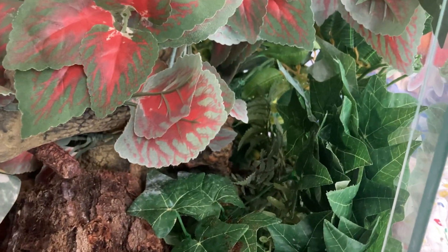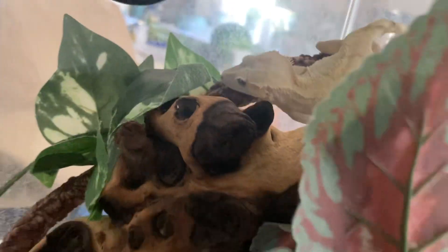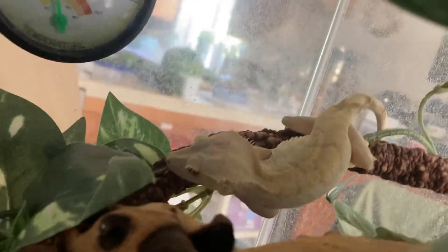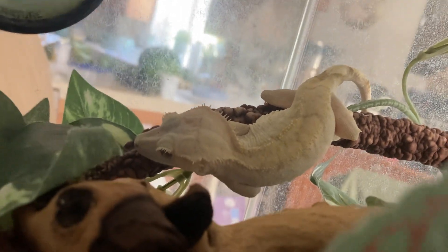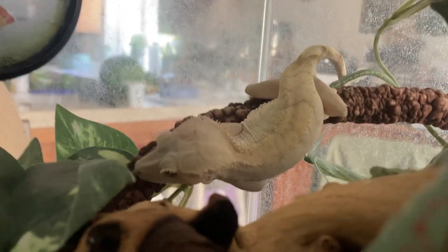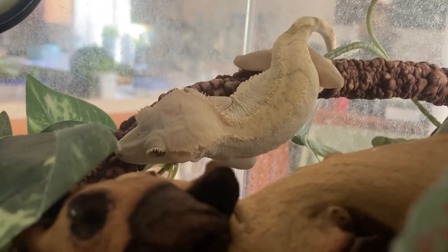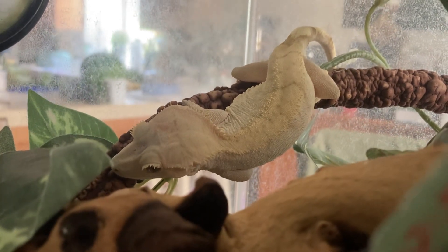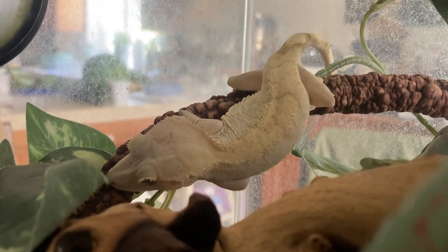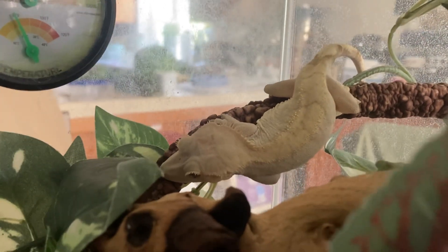Today we're talking crested geckos. Crested geckos are great for a starter pet, although they're not really a hands-on animal — they can tolerate it sometimes. It depends on the animal of course; every animal is different.